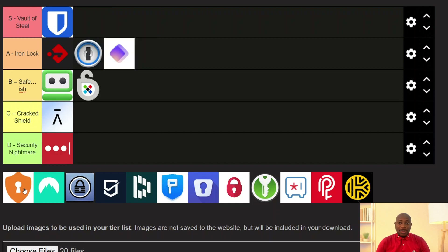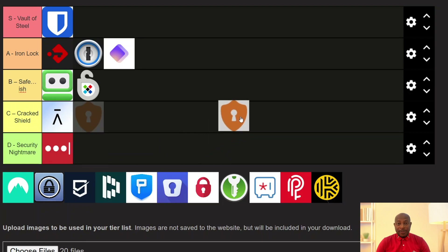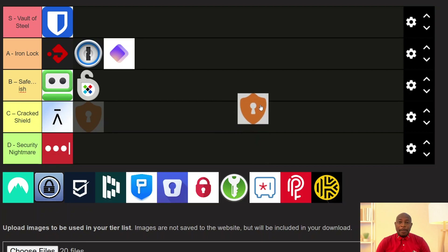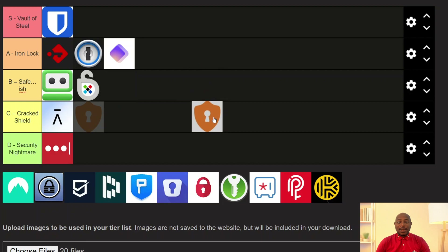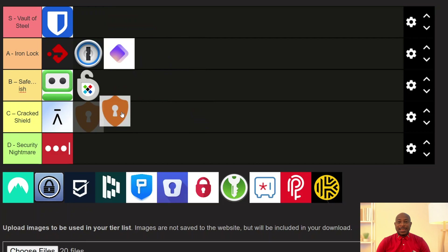Now let's go over to LogMeOnce. This one markets itself as feature-packed and yeah, it is — but maybe just too much. It uses AES-256 and supports 2FA including biometric and photo-logging gimmicks. But the real red flags for me are that it's closed source, has no independent audit history, and the interface is chaotic. In some ways it might feel more like a kitchen sink than an actual password manager. Privacy-wise, there is a lot of marketing fluff and not enough transparency, so I'll be dropping this one in the C tier.